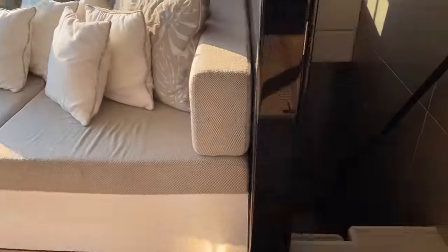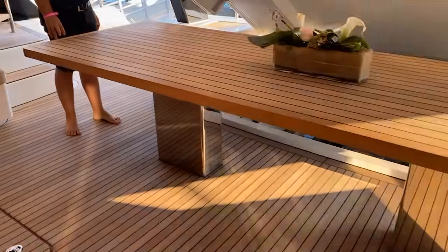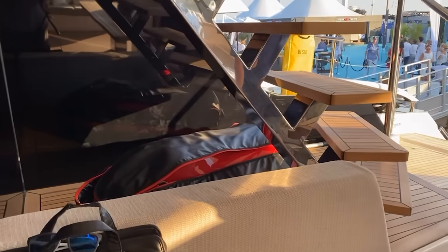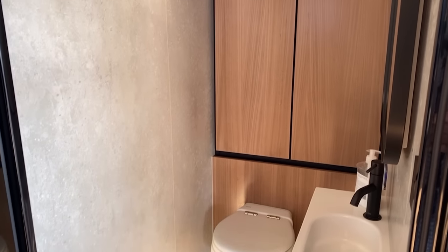Heading down to port side aft, we've got crew quarters down here — two single berths, and then a restroom and shower. Since the family is living on board, we're going to not disturb that area. And here we've got a really nice day head on your aft cockpit dock.